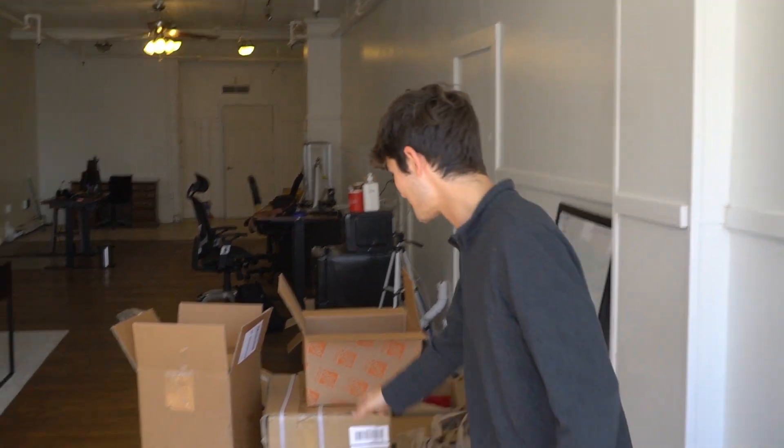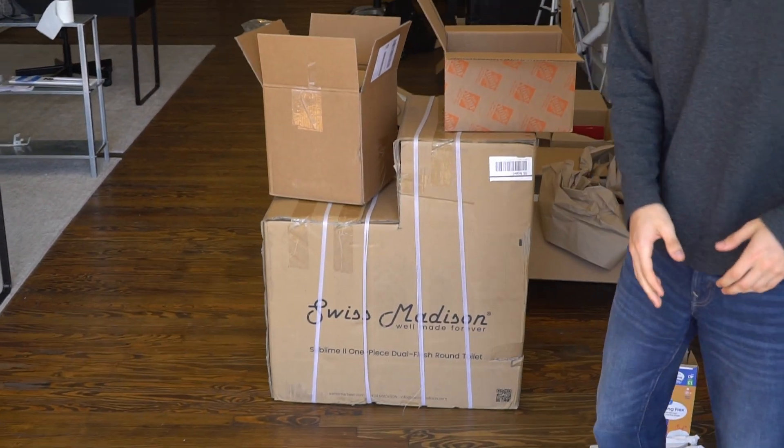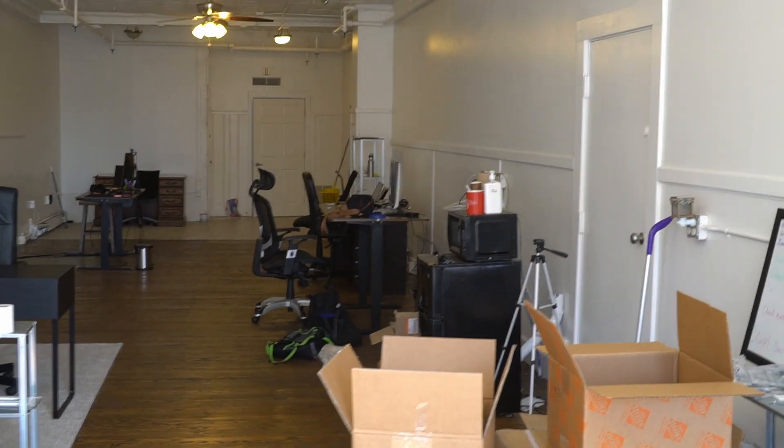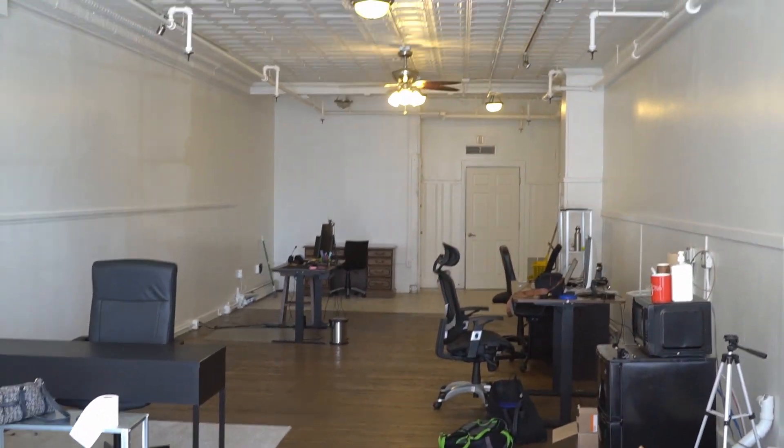As you can see, everything's coming along. We're just moving in. We have a lot of boxes. Right here is a new toilet. We're going to be having a lot of additions to the office, such as a new kitchenette, a new bathroom. We're going to be getting more desks, more furniture, more paintings on the wall — really spice up the place, make it look more friendly and welcoming for our clients that come in.